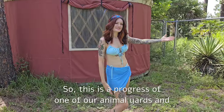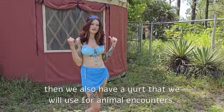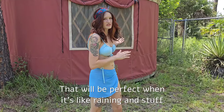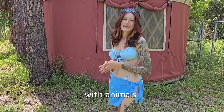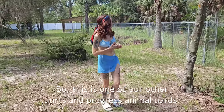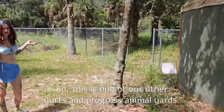This is the progress on one of our animal yards. We also have a yurt that we will use for animal encounters — perfect for when it's raining and stuff like that. So when we give tours, people can still interact with animals, and they will be air conditioned as well. This is one of our other yurt-in-progress animal yards.